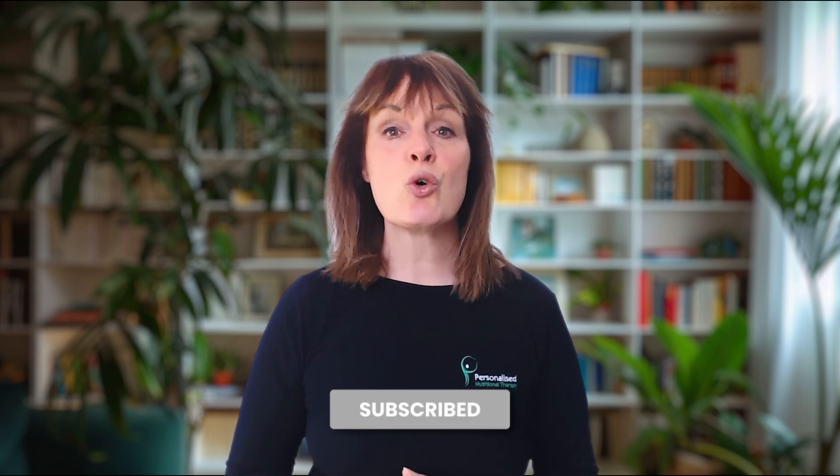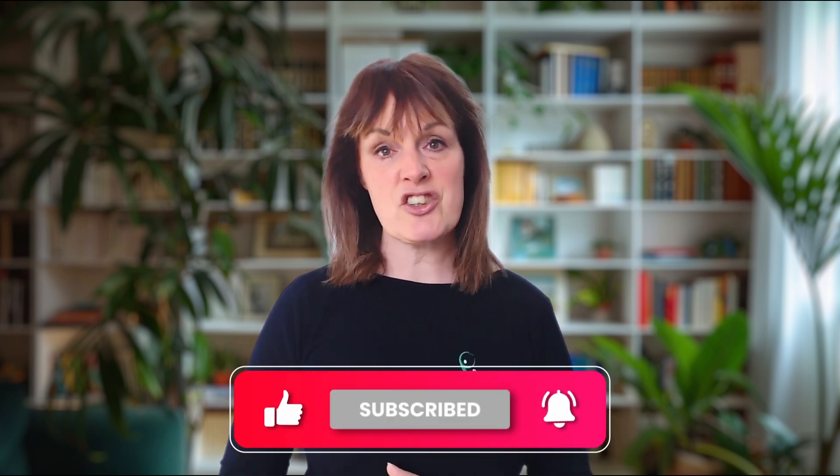That's it for now. Thank you so much for watching. If you found this helpful, please make sure to like, subscribe, and check out my other videos for science-backed nutrition tips. Take care — see you soon.